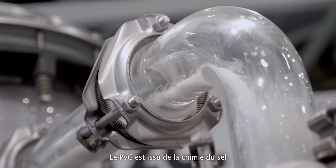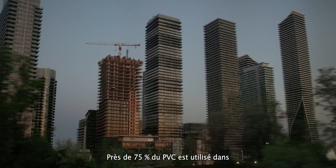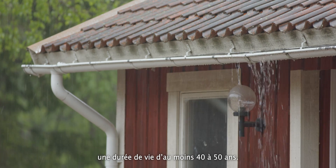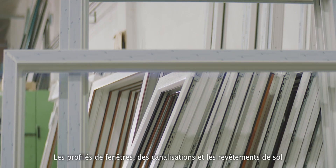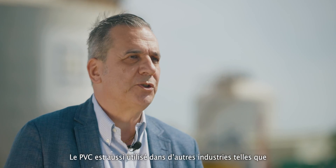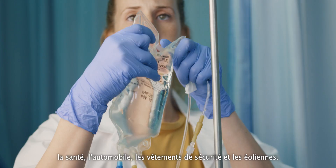PVC is derived from the salt chemistry and interconnected value chain. About 75% of PVC is used in the building industry for applications that have a lifespan between 30 and 50 years at least. Some application examples are window profiles, fittings, pipes and flooring. PVC is also used in other industries like pharmaceuticals, automotive, safety equipment and wind turbines.